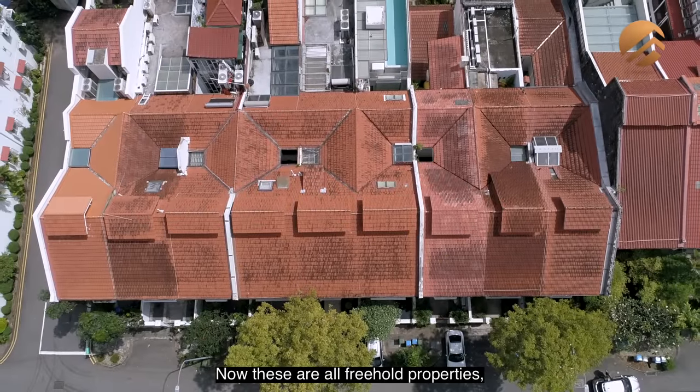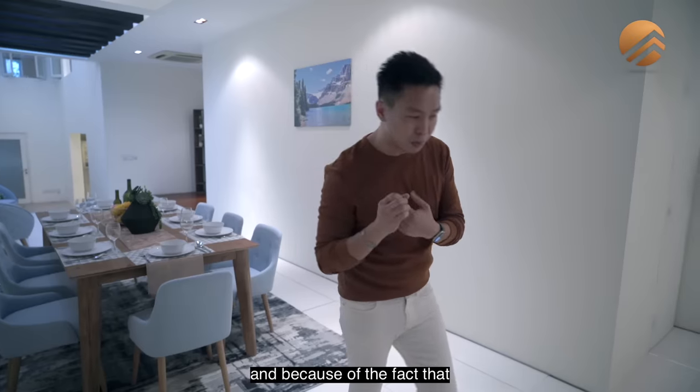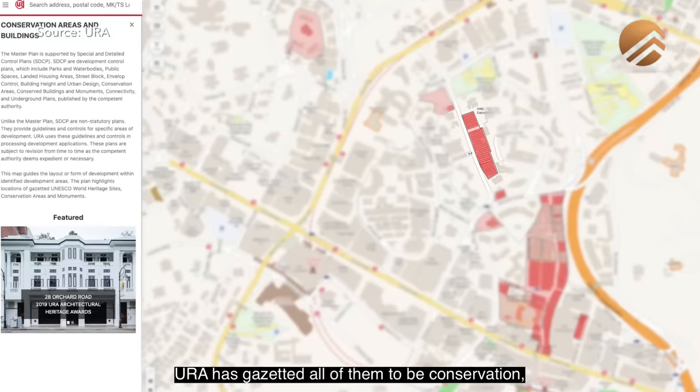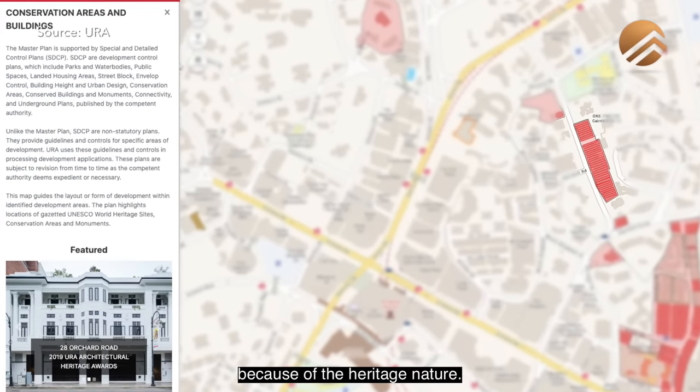These are all freehold properties. Predominantly, most of them are terraced houses in nature. Because these are all pre-World War II houses and because of their rich heritage, URA has gazetted all of them to be conservation properties due to their heritage nature.